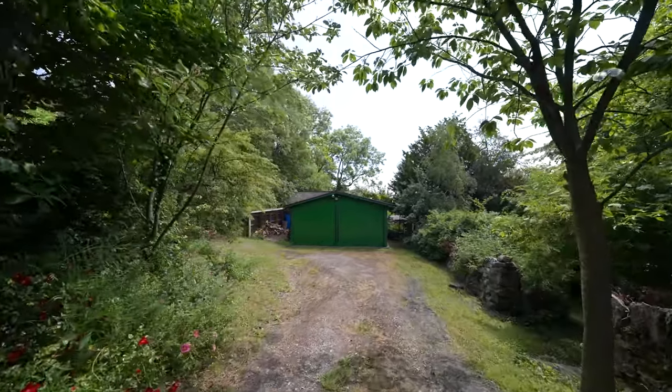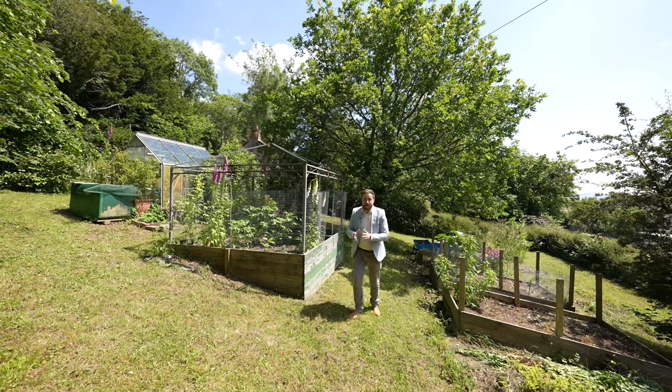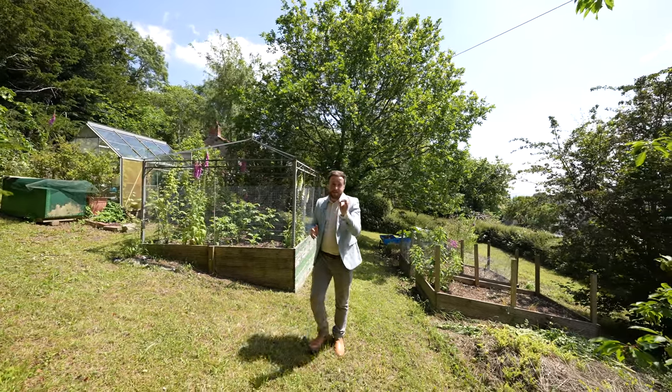The extensive grounds are largely devoted to sweeping lawns, with a range of trees, vegetable patches and raised beds — this property is ideal for those looking for a slice of the good life.